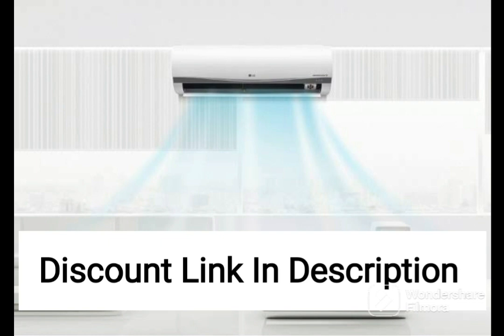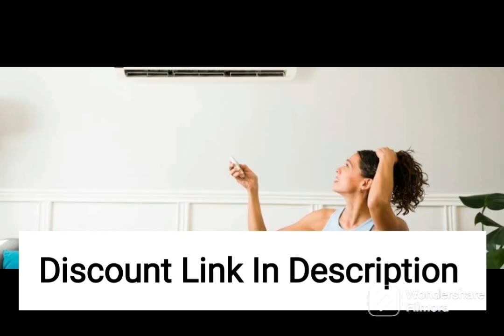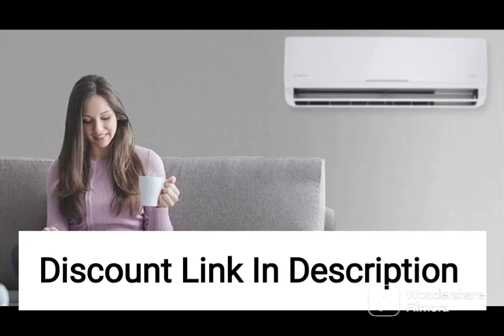In conclusion, the Panasonic 1-ton 5-star Wi-Fi Inverter Smart Split AC CS-CU-NU12YK-Y5W is an excellent choice for those looking for an advanced and energy-efficient air conditioning unit for small rooms. Its advanced features, such as the copper condenser, 7-in-1 convertible with additional AI mode, 4-way swing, and PM0.1 air purification filter, make it a smart choice for modern households. Its Wi-Fi connectivity and sleek design make it convenient to use and aesthetically pleasing.